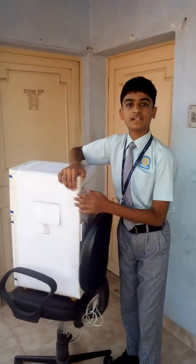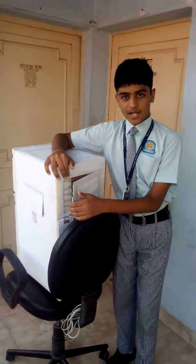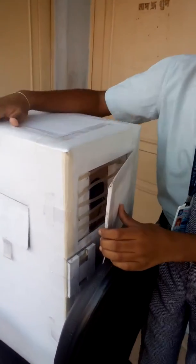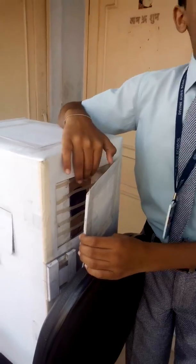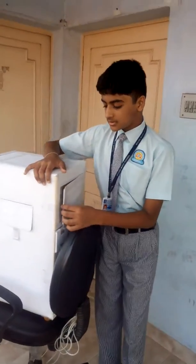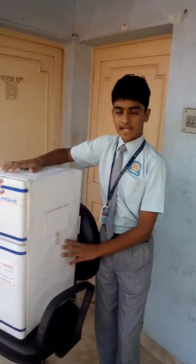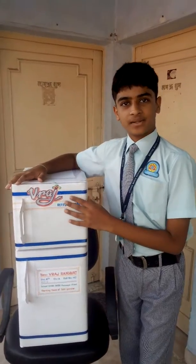Then the refrigerant gas comes to the expansion valve, which sprays the refrigerant gas into the evaporator coil, and so it becomes very cool, or say chill. Then the cool refrigerant gas again returns to the compressor and the cycle continues.